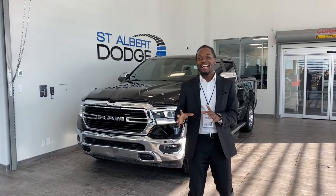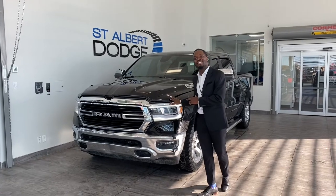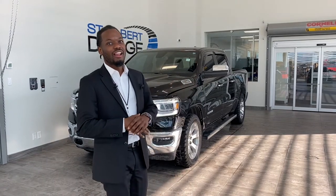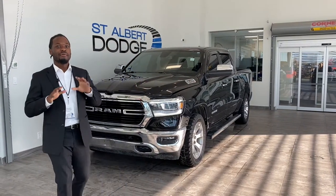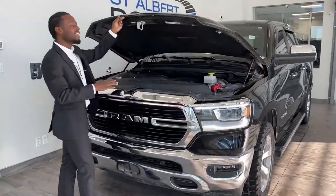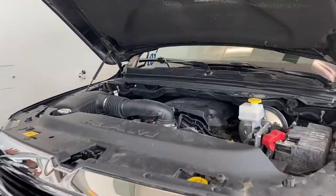Hey, what's going on guys? Ralph Joseph here at St. Albert Dodge. What I got just behind me here is a 2019 Ram 1500 Bighorn packed with a V8 Hemi. This thing only has just about 35,000 kilometers, so you know you're winning with this one. But first and foremost, folks, let's take a look underneath the hood to see what we are working with, to see what powers this beast of a truck.